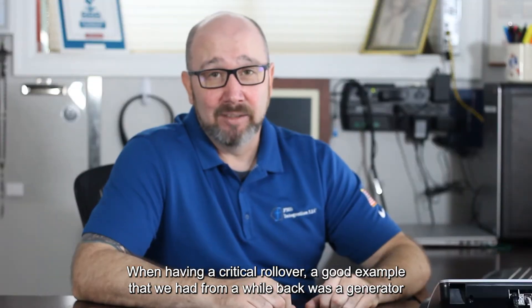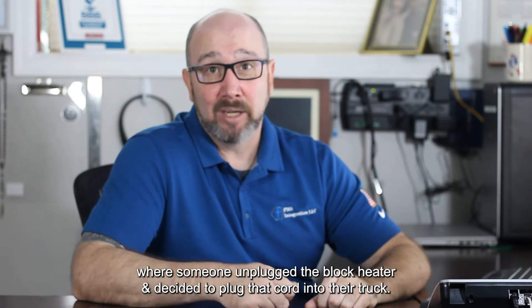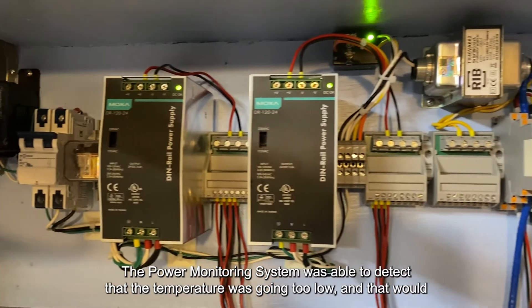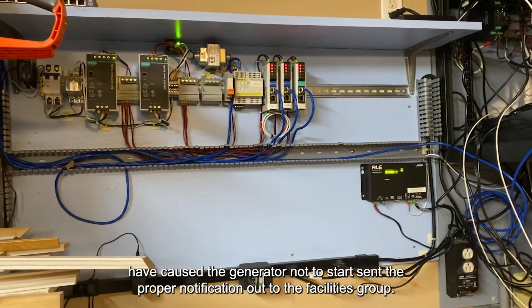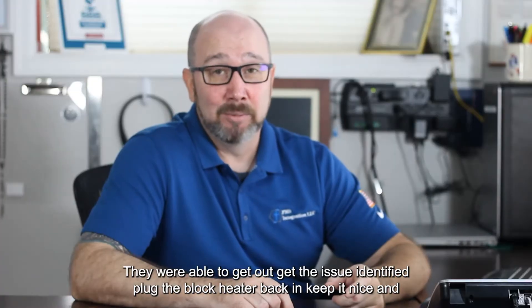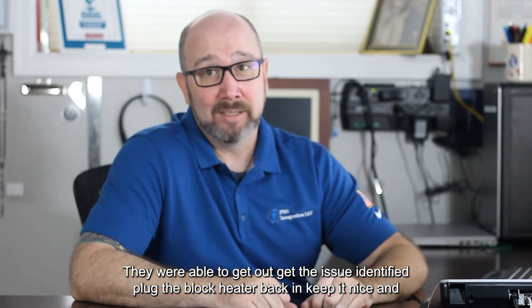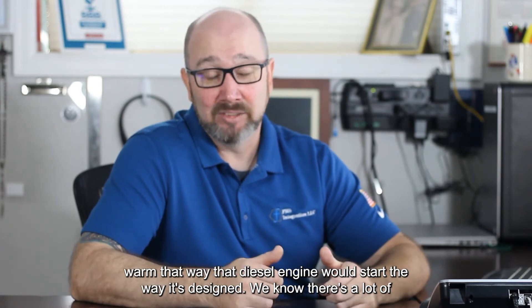A good example we had from a while back was a generator where someone unplugged the block heater and decided to plug that cord into their truck. The power monitoring system was able to detect that the temperature was going too low, which would have caused the generator not to start. We sent the proper notification out to the facilities group. They were able to get out, get the issue identified, plug the block heater back in, keep it nice and warm — so that diesel engine can start the way it's designed.